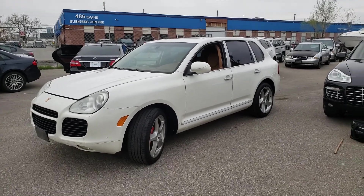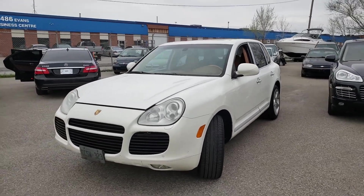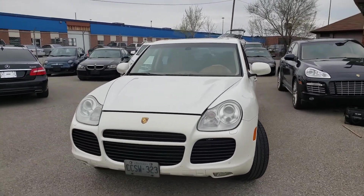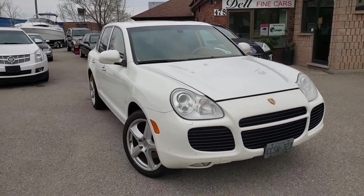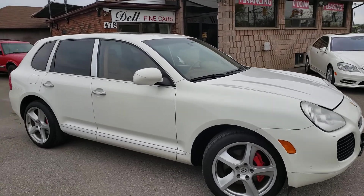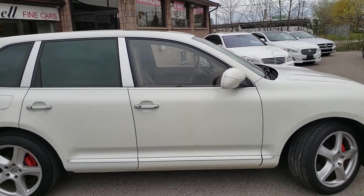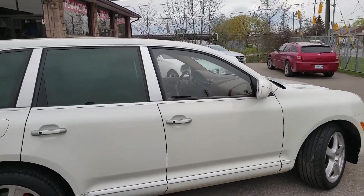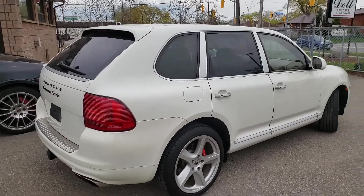Hi everybody, this is AJ with Car Inspected. Today we are in Etobicoke looking at this 2006 Porsche Cayenne with its 4.5-liter turbocharged V8, white in color with suede and leather interior, and it has 260,000 kilometers on it.